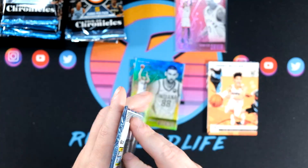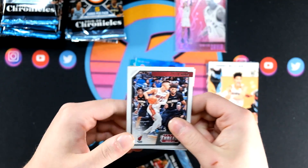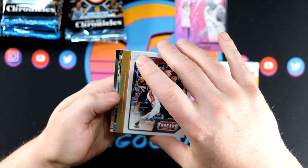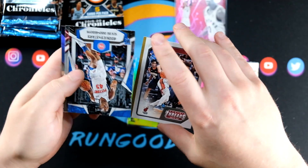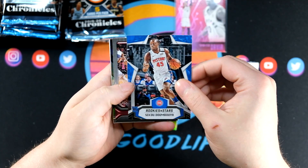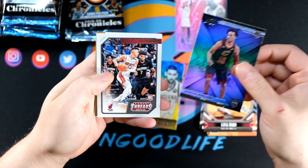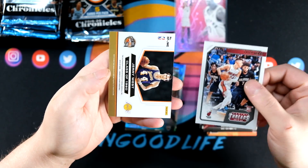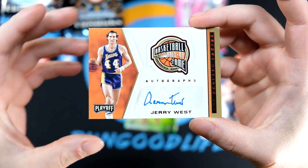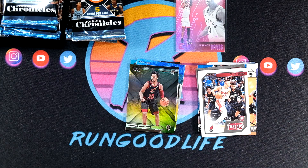And then you get into some of the foil boards and optichromes, and those can go for quite a bit if you look at the 18-19 numbers. Do we have an auto in here? I think we have an auto or a numbered or something — Rookie and Sir Seku... Tyler... We've got Darius Garland foil board. Another Tyler. And... is this a Jerry West auto? We have a Jerry West auto from Playoff. A non-numbered, but — Jerry West.